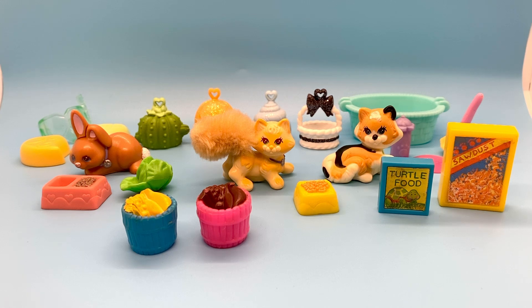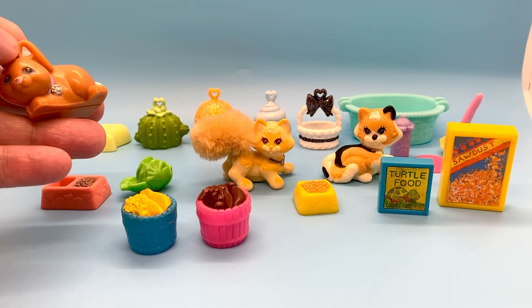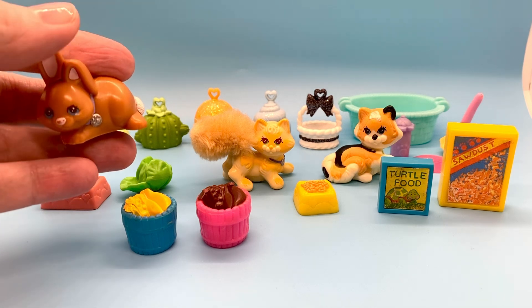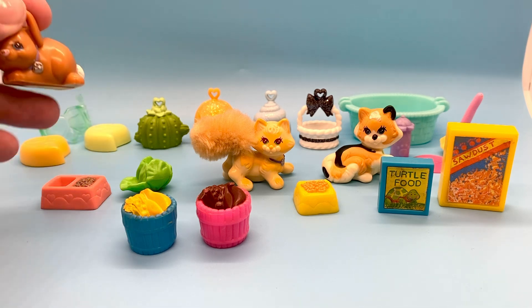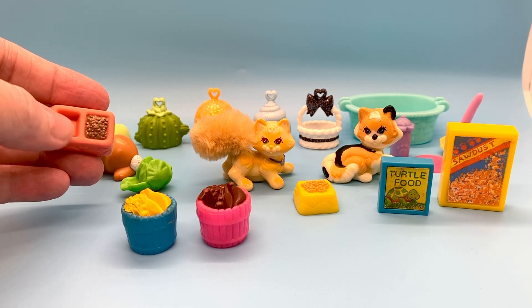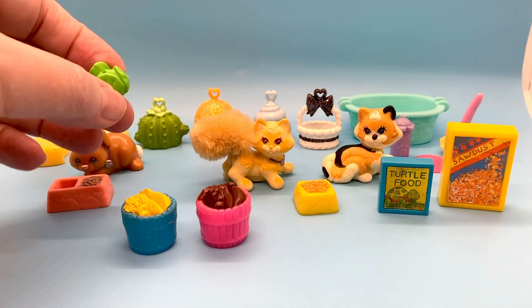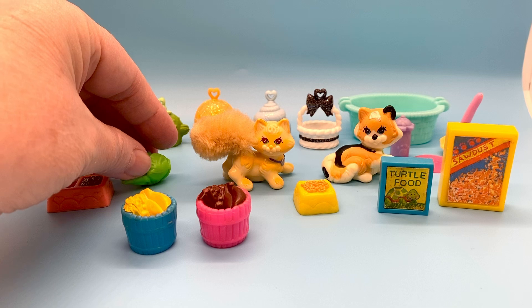So we're going to start out with the cute little bunny and kitty cats we've got here. This bunny is from the 1990s, but I don't know the name of the little set. It's got a cute little pink nose and pink ears. It's got this dish that comes with it — a two-sided dish, one side for water and one side for bunny food. And then it's got this little magnetic lettuce that goes with it as well.